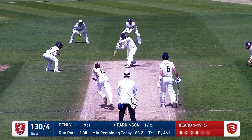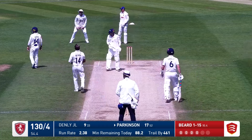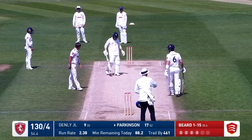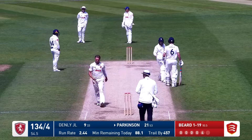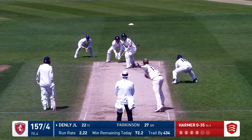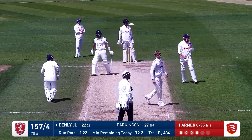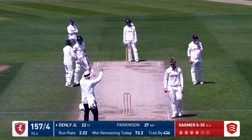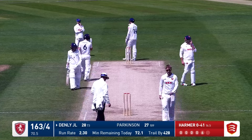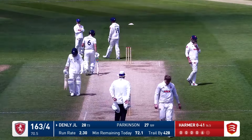In comes Beard and this is driven through the offside. This is a beautiful shot there from Parkinson — he freezes hands through the offside. Harmer to Denley around the wicket, comes down the track, lofts over the top of mid-on and it is going to go all the way down to the boundary. It goes just enough over the ropes as well, umpire signals six.